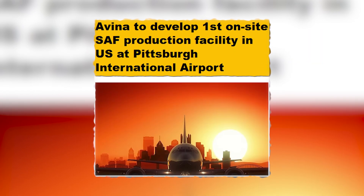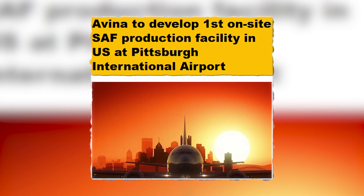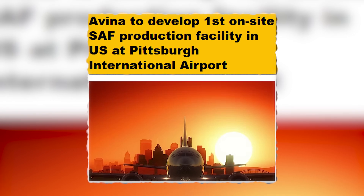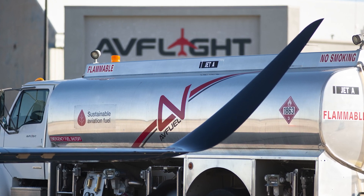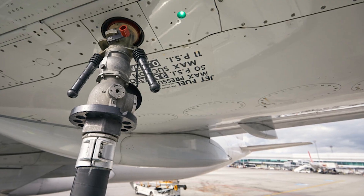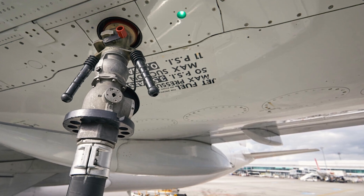Looking further into the future, the airport is planning to develop the nation's first on-site sustainable aviation fuel production facility. This partnership with Avena Synthetic Aviation Fuel will utilise an alcohol-to-jet pathway to produce fuel with at least 65% less carbon intensity than conventional jet fuel.